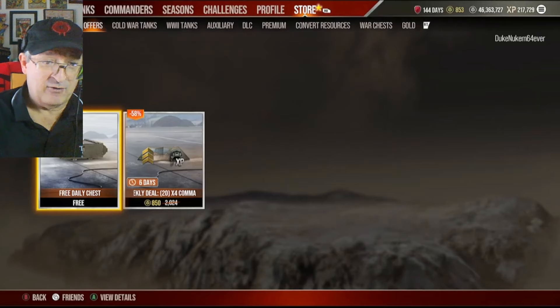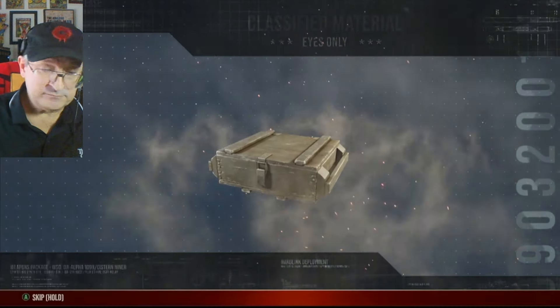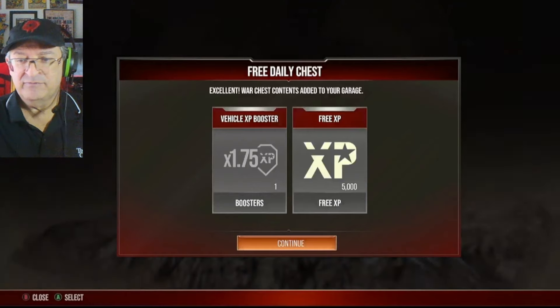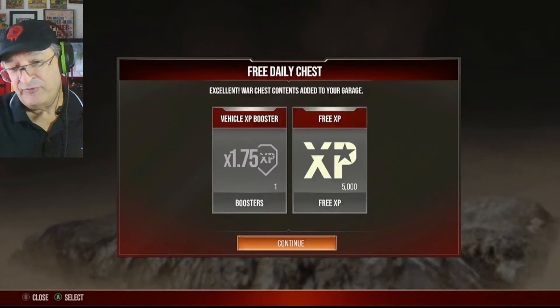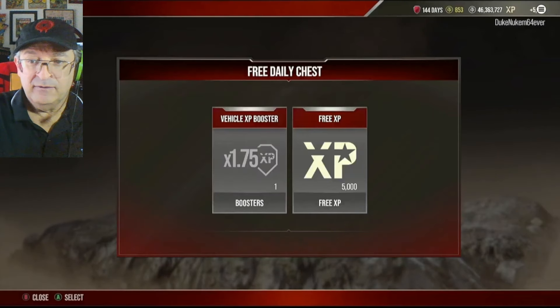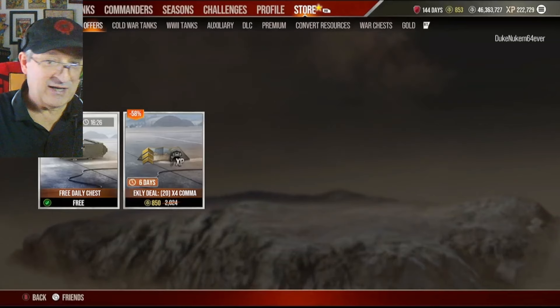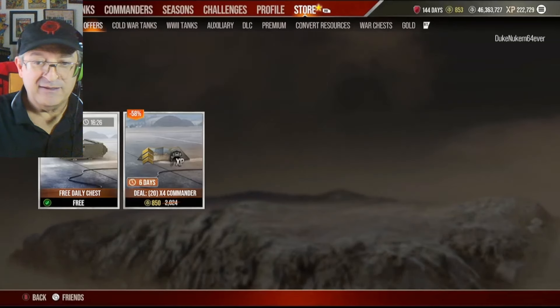Free deadly chest — let's do it right here, live and in color. I got... nothing good. Vehicle XP booster. Although 5,000 free XP is good. On your free XP, I hoard it to trade it for tanks. Now, this is very important and I'll show you as it comes up later on: these are 20 times-4 commander boosters.